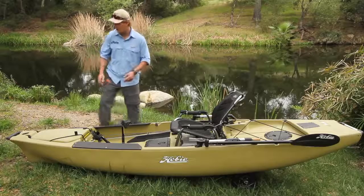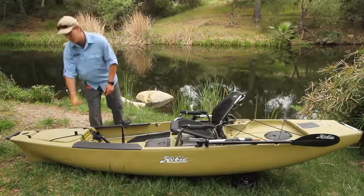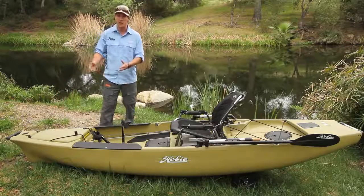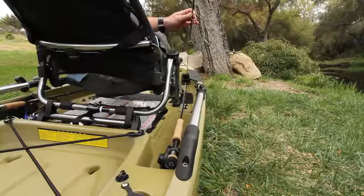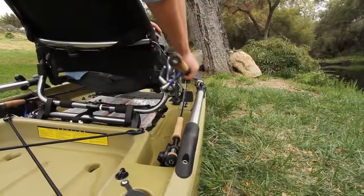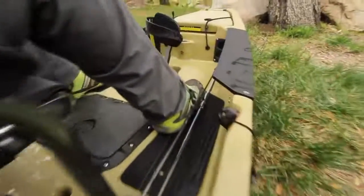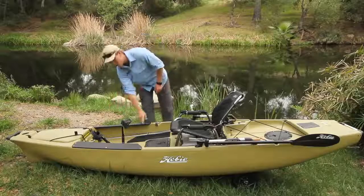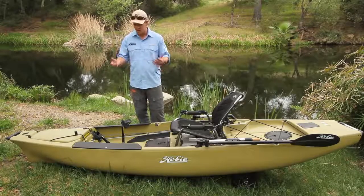Starting off with the front of the boat, we have a nice front carrying handle and a big front hatch for storing all kinds of stuff. There'll be a gear bucket in there for extra gear. There are four built-in horizontal rod holders — you can store two rods on either side, keeping them out of the way of brush. Mounting boards right here offer endless possibilities for accessories.